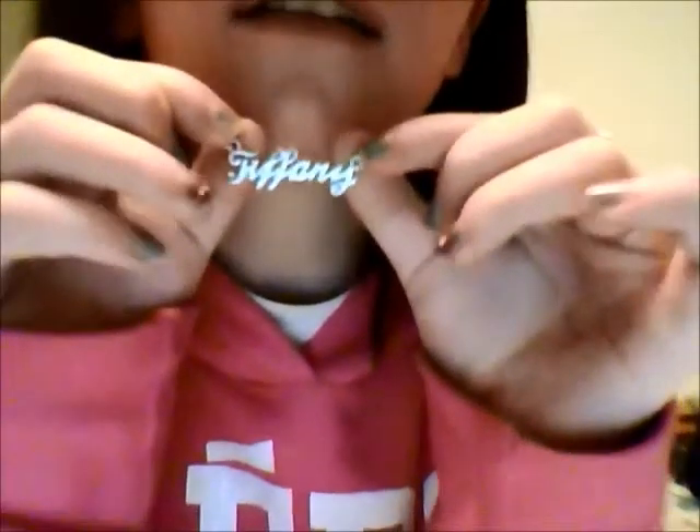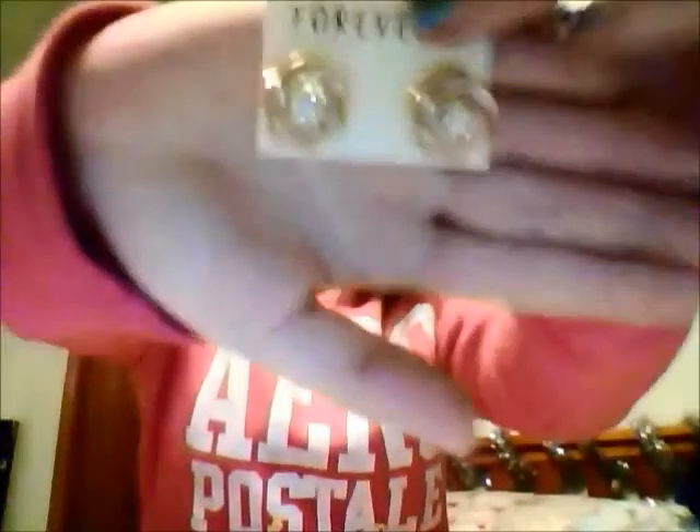For jewelry, I got my Tiffany necklace and a ring from my parents. I also got three pairs of earrings from Forever 21. My parents also got me this black and white ring — it's more of a costume jewelry type thing since it is a little big, but I still think it's really cute. They also got me the matching hoop earrings.